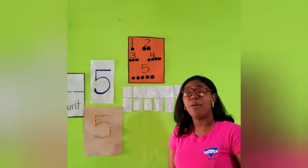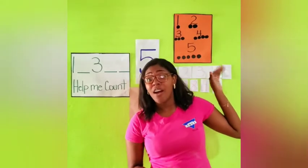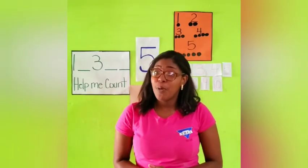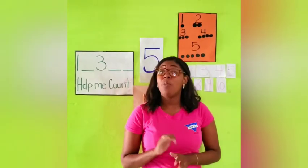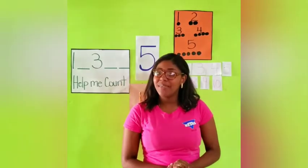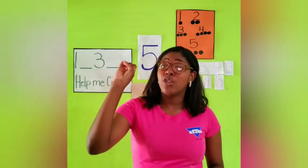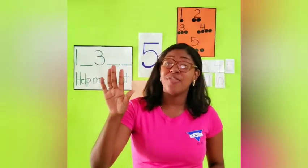Excellent job boys and girls. So thank you all for helping me count all the numbers on my piece of paper. And now boys and girls, I want you to help me count from 1 to 5 using your fingers. Can you do that with me? Yes, so let's begin. 1, 2, 3, 4, and 5.